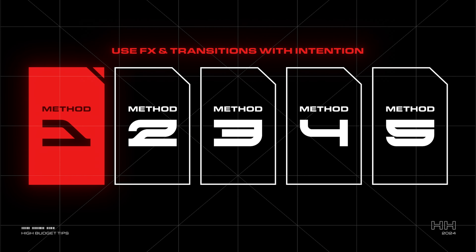If you follow these steps, I believe you'll not only create videos that you're genuinely proud of, but also open up opportunities to charge your clients more. The first step to making your videos feel high budget is to be intentional about your effects and transitions.